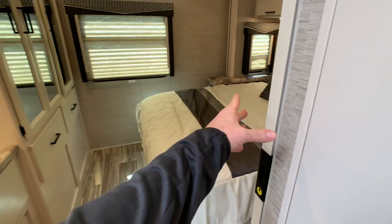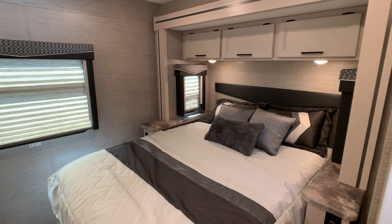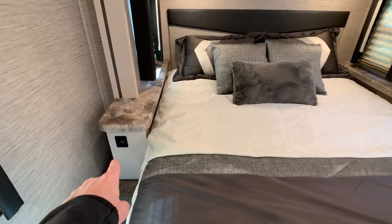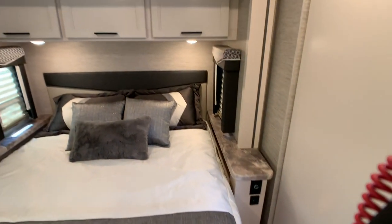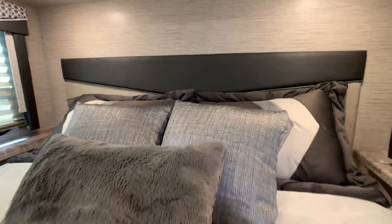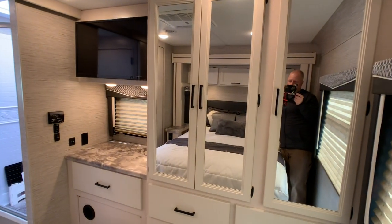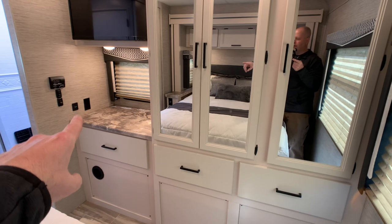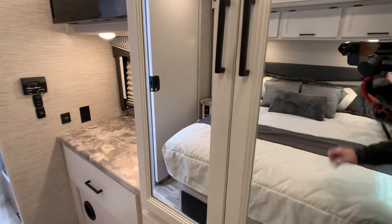Walking back into the master bedroom, you also have a solid pocket door here — not just a curtain. This is the second slide out where the queen bed slides out. You have USB charging on each side of the bed and a 12-volt hookup for your CPAP machine, which is nice and convenient. There's a plush queen mattress and another 32-inch flat screen TV. You also have charging port stations and a 110 outlet in the corner, all hooked up to the 1,000-watt Magnum inverter.